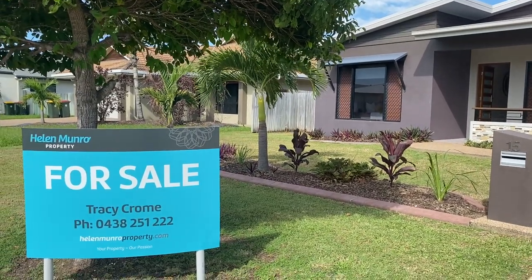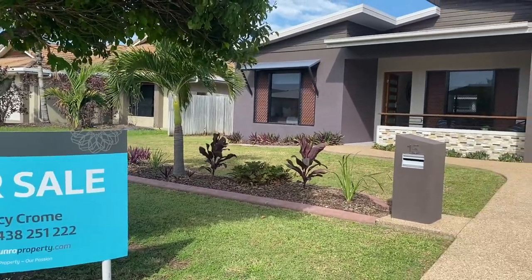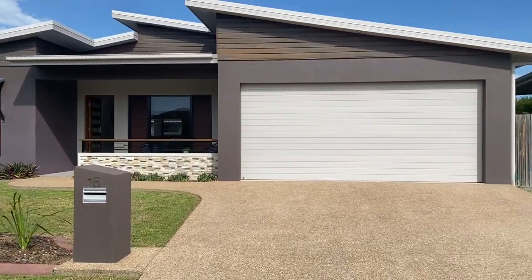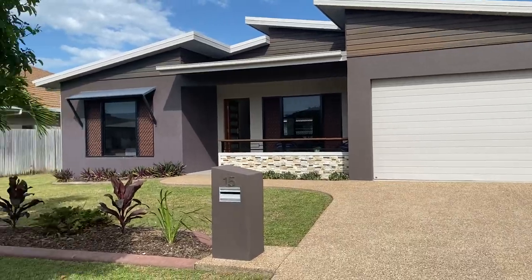Hi everyone, Tracey Crone from Hella Munro Property. Welcome to 15 Scrubber and Circuit Calinda Chase. This is a beautiful four bedroom home with two bathrooms and a two car garage.